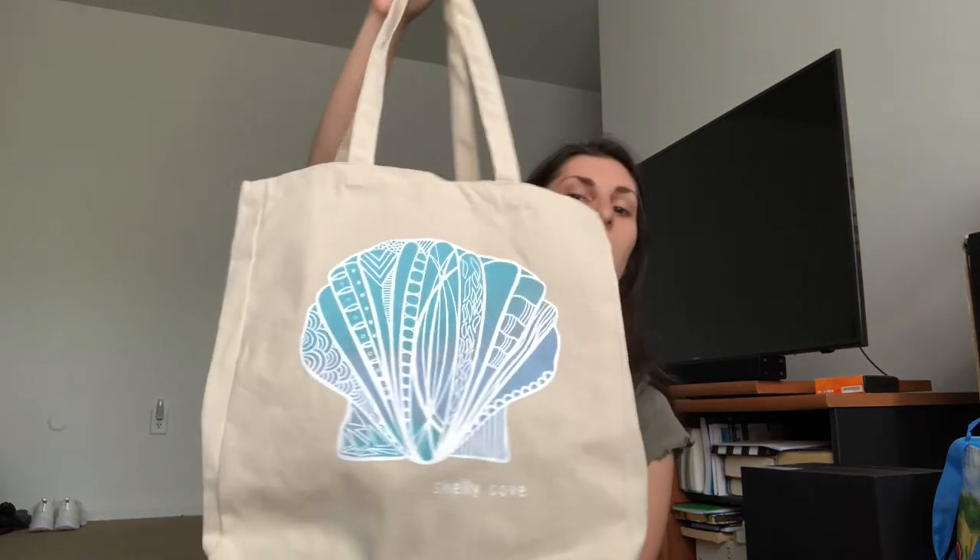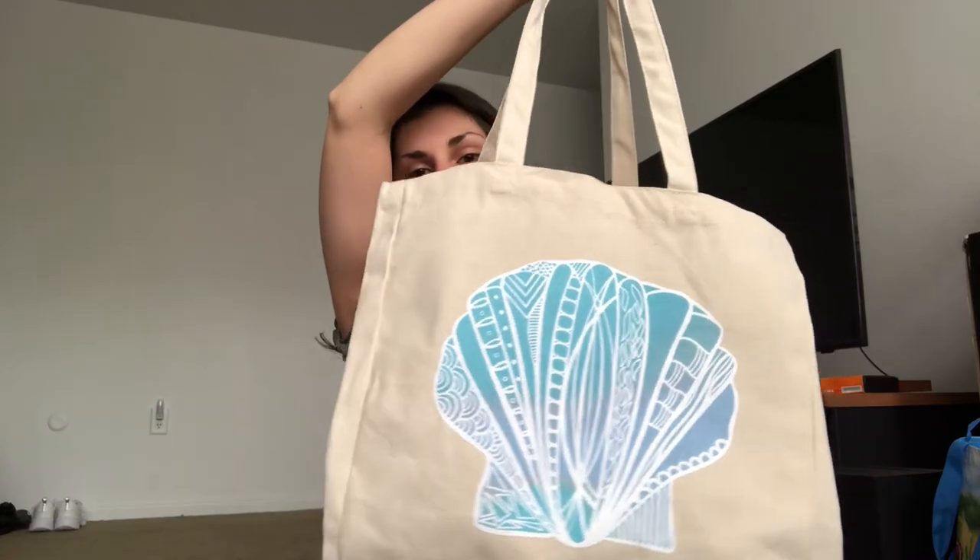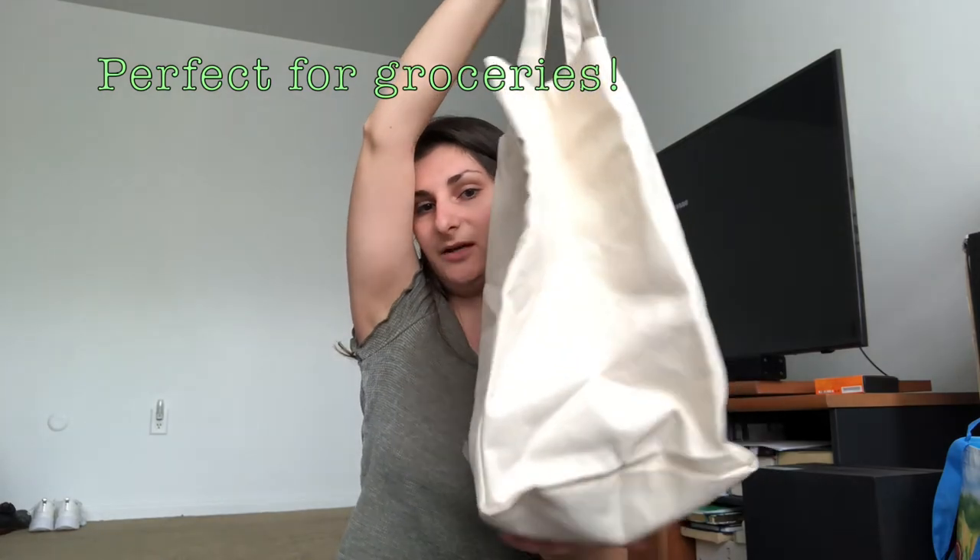Those two were extra shirts that I purchased. Now let's get into the mystery bag. The mystery bag comes in a reusable canvas tote bag with their signature seashell design on it — really cute, and it's really expansive. You can see how big this tote bag is.